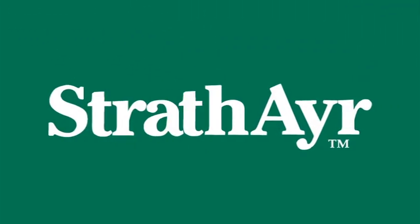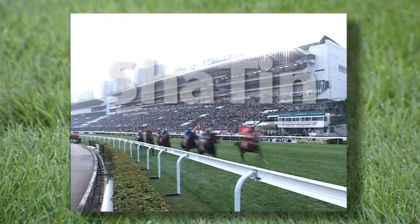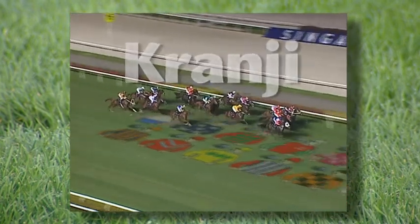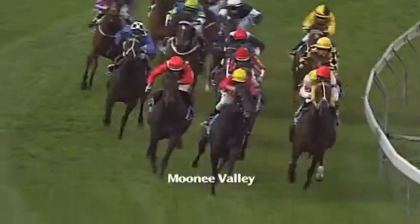Strathair is an acknowledged leader in natural turf technology around the world. You'll find Strathair track systems where some of the finest thoroughbreds in the world compete: the famous Sha Tin course in Hong Kong, home of the Hong Kong Cup and the Queen Elizabeth Cup; Kranji racecourse in Singapore, home of the Singapore Airlines International Cup; and Australia's Moonee Valley racecourse, where the country's premier weight-for-age race, the Cox Plate, has been run.